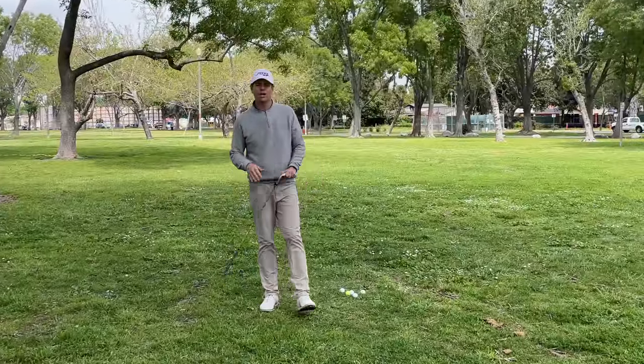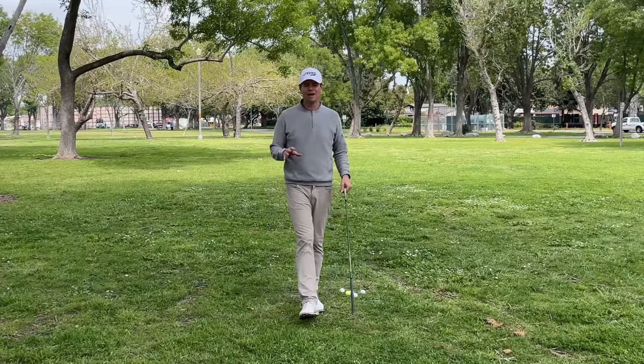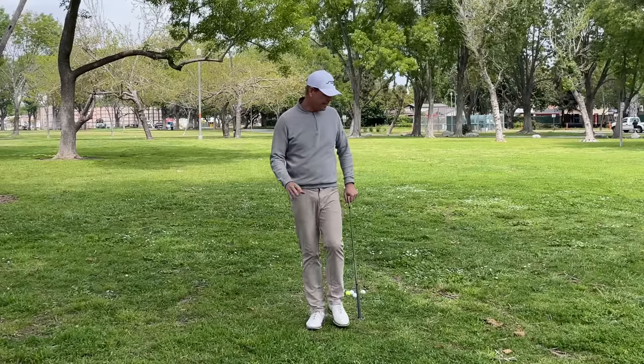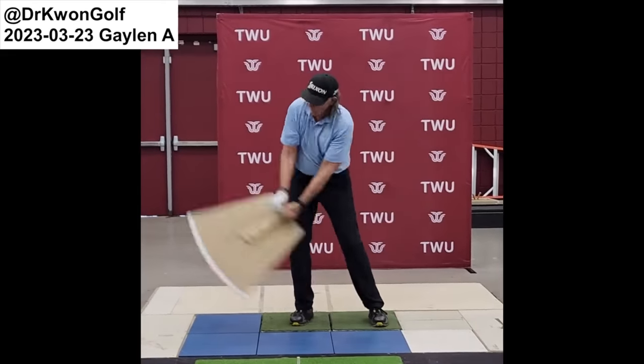Hey everybody, thanks for watching. Today we're going to talk about a really new cool tool that was literally just invented about a month ago that I think is really cool and I've been using recently. It's something that Dr. Kwan has been using in his lab, and I have a school coming up with Dr. Kwan that I'll tell you about later. It really got me excited.